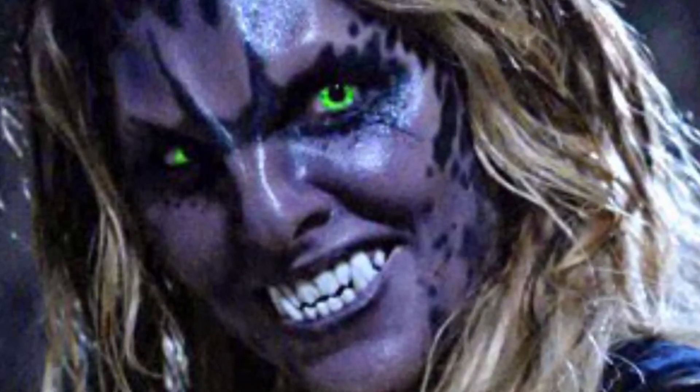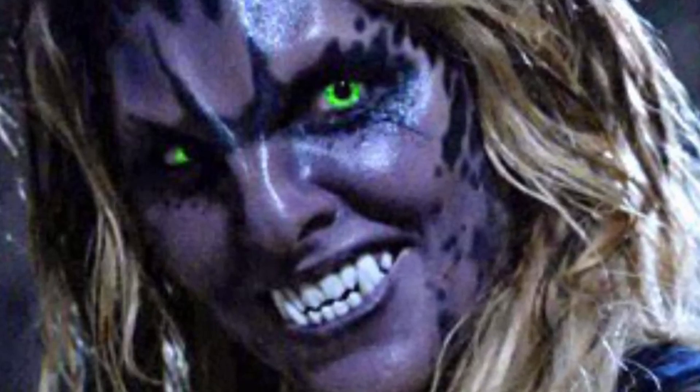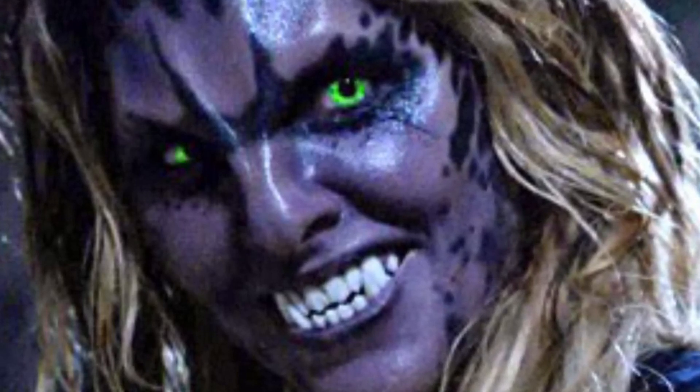Kate Argent became a Werejaguar when Alpha, at the time Peter Hale, scratched her throat and she apparently died. However, as the full moon approached, Kate's body began to heal and return to life, which was seen in a flashback in Season 4, Episode 1, The Dark Moon.